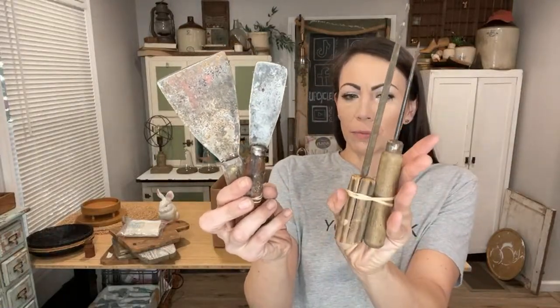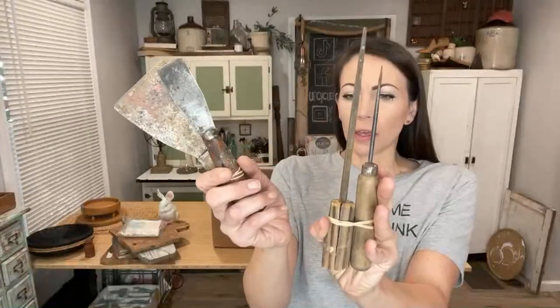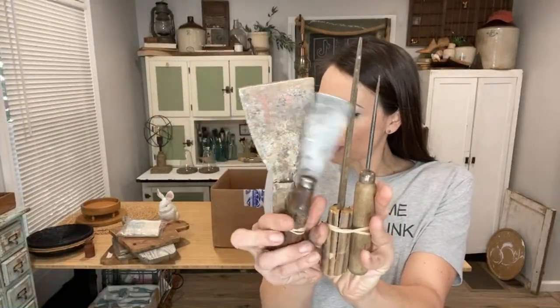A bunch of old tools out of the garage — these two scrapers are a pair at $8.95. I sold some ice picks about a week ago so I grabbed some more; this one's actually a file. $6.95 for that set of two.